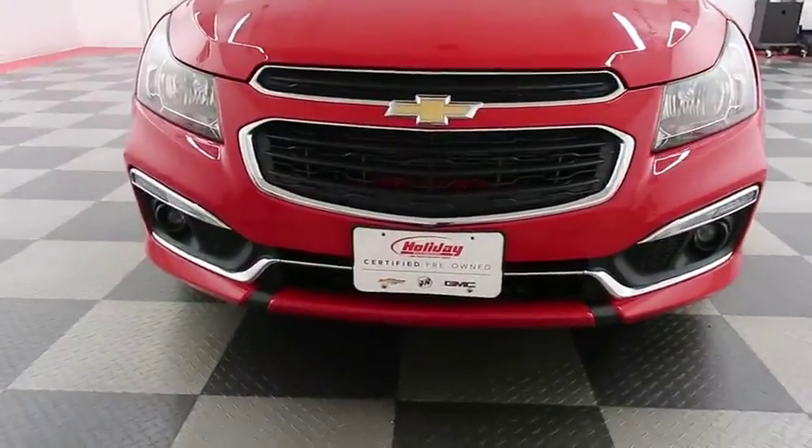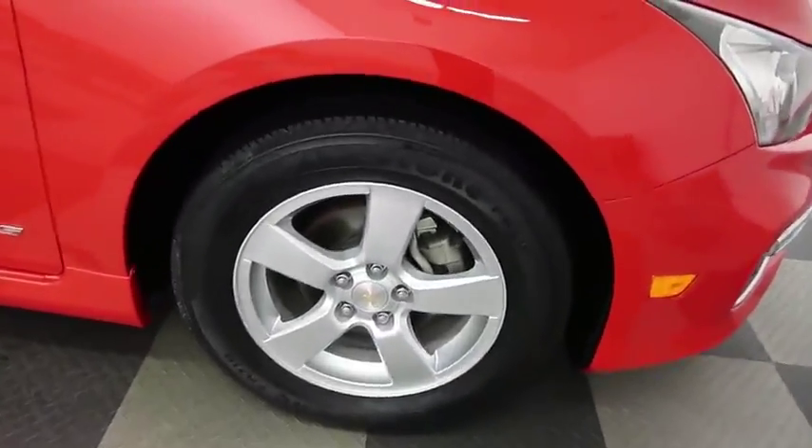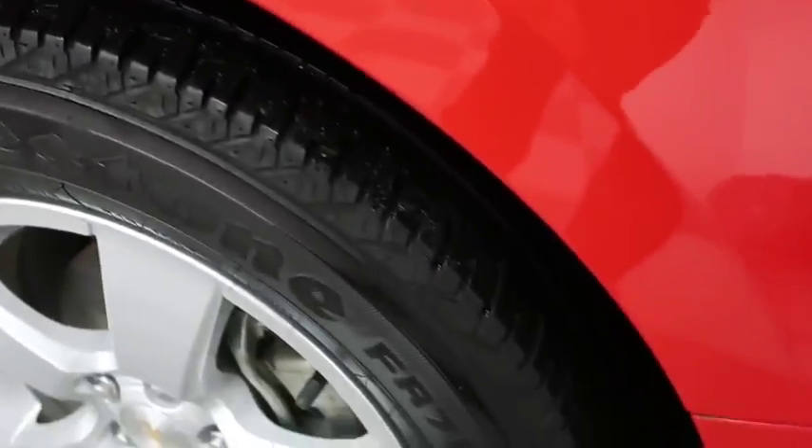There are factory fog lights up front. The hood is in excellent shape — I do not see any noticeable scratches. You've got an alloy rim here that is wrapped in a 16-inch Firestone tire.